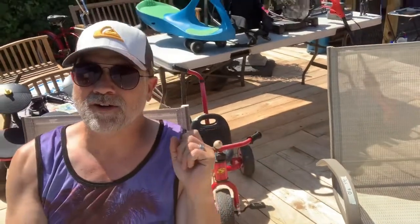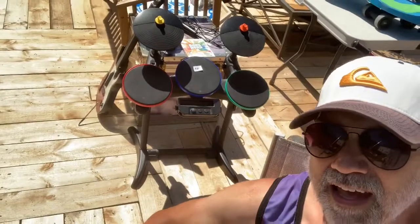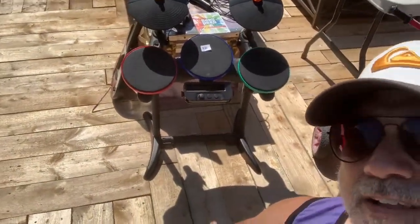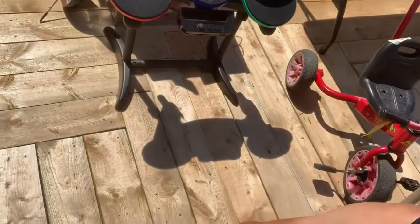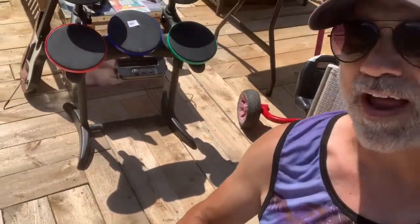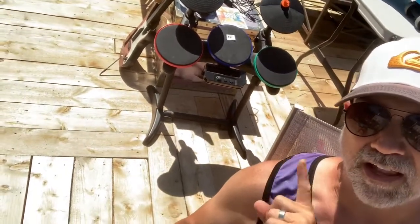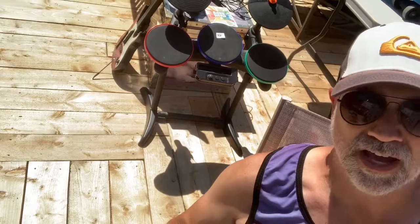Right there behind me is the Wii Rock Band full kit. It's got the pedal, the microphone, a guitar, and the game — in great shape. They were asking 20 bucks and I got them down to $15. I'm easily going to make $100 profit on that alone. Don't believe me? Just check out sold listings on eBay. Always check sold listings so you're not overpricing or underpricing what you're selling.